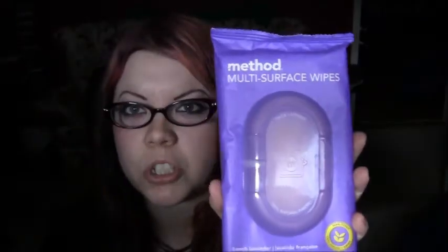They also have hand soap — this one we bought at Christmas time, so it's a holly berry scent. They have a whole line of products, so much stuff. This is just some of the items. This is the toilet bowl cleaner, and I also have the multi-surface cleaner. Last but not least, they also have multi-surface wipes — really great too, come in handy.